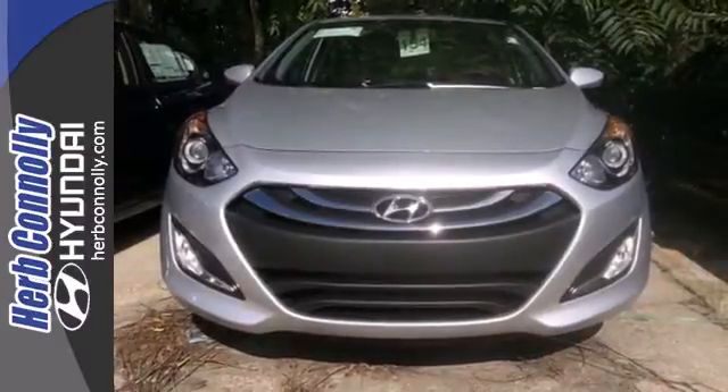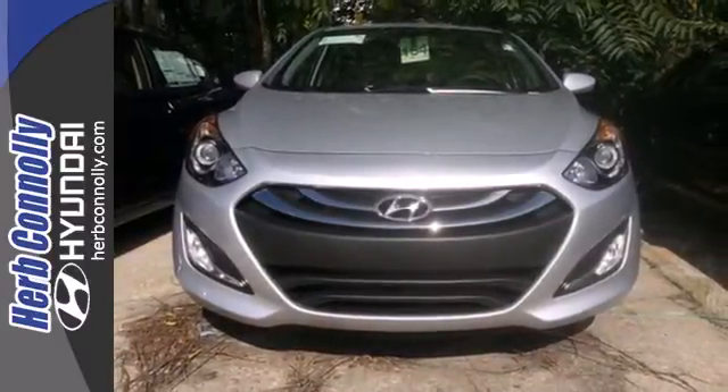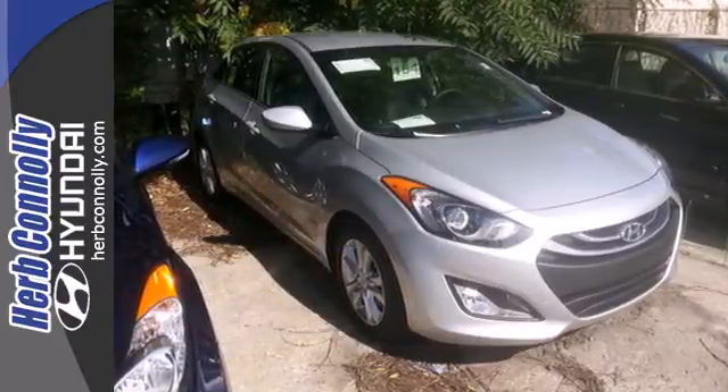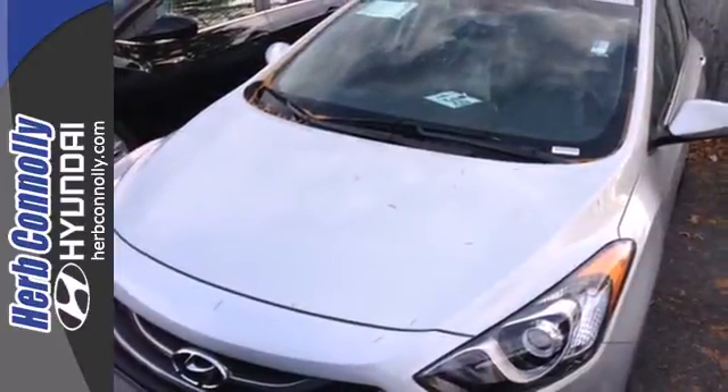And the keyless entry, heated seats, and steering wheel audio controls are sure to keep you smiling. If you're ready for a sportier driving experience, get behind the wheel of this Elantra GT.